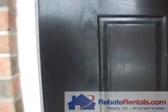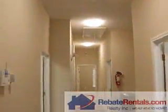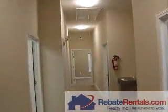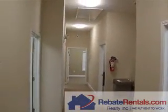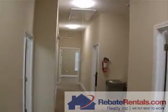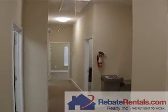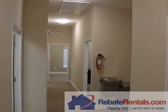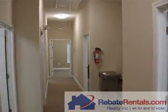RebateRentals.com presents Briarwood Offices. Briarwood Office Community is off of the Bay Meadows Corridor. This is a five office plus conference room layout. Each office can be separately rented, or the total aggregate as well.